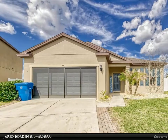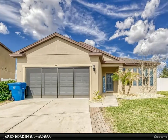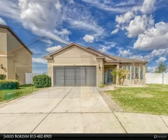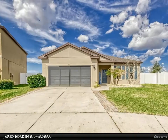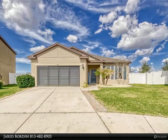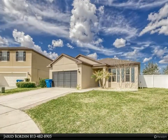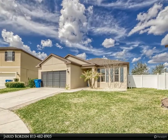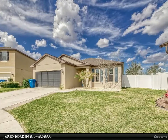This Align Right Realty property video is presented by Jared Borden. Welcome to this beautiful move-in ready three-bedroom two-bathroom home located on a cul-de-sac in Trillium Village, with a spacious open floor plan boasting a large kitchen adjacent to the living room and a sliding glass door that leads into the exceptionally large backyard.